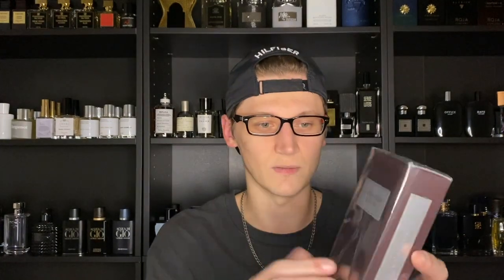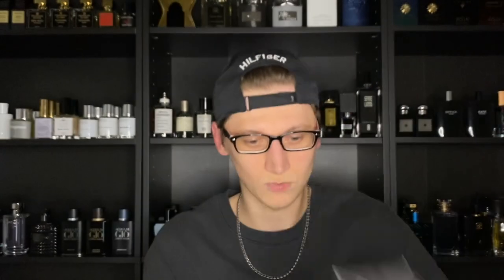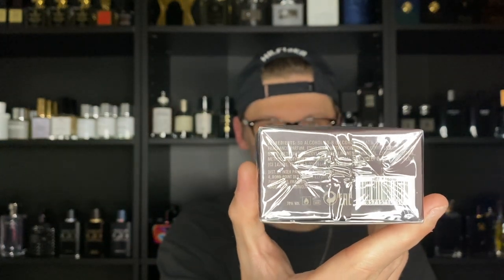Let's go ahead and look at the packaging really quick. It is kind of basic like most designer fragrances — obviously wrapped in cellophane. You have the Abercrombie & Fitch house branding right there. It is the 100ml bottle; I believe they come in 50ml as well, and this is an Eau de Toilette concentration. Nothing on top, and there is something on the sides — just more branding. And on the bottom you get your barcode and batch code to authenticate your product and see when it was produced.